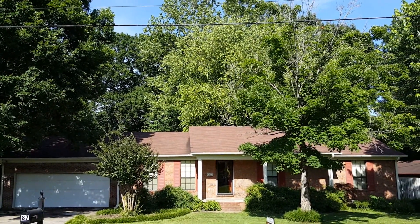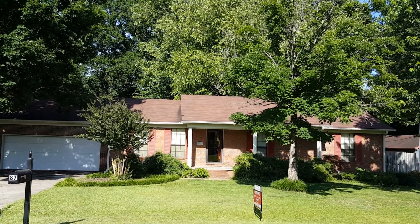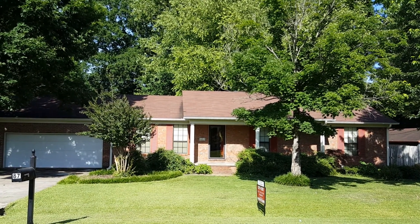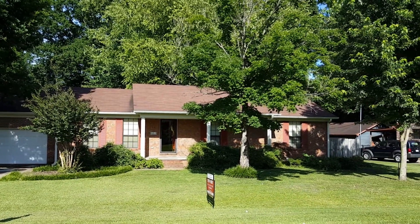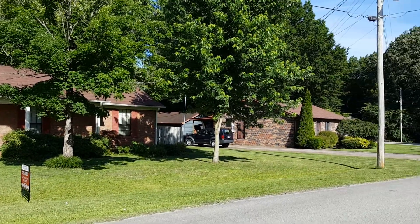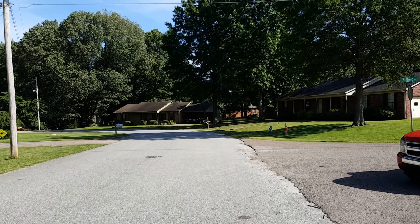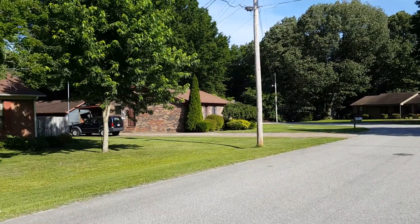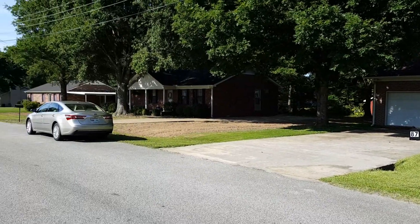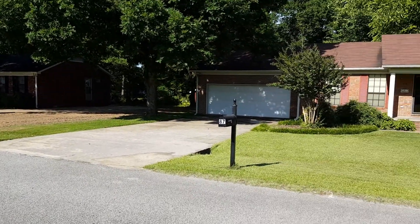You look in the backyard, it's got big mature trees back there. The house is beautiful. It's three bedroom, two bath, living room, kitchen, eat-in kitchen, and of course a double garage. Take a quick scan of the neighborhood — as you can see, all the houses are well-kept. A lot of pride of ownership.